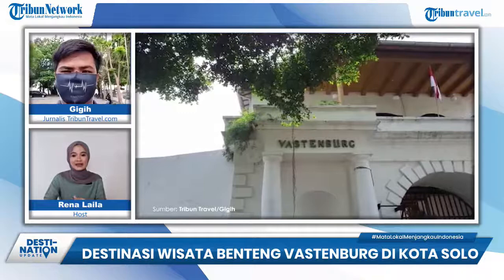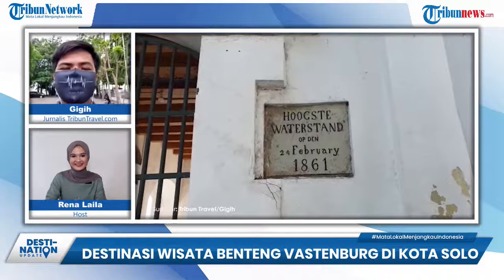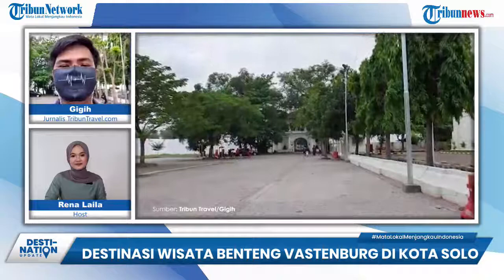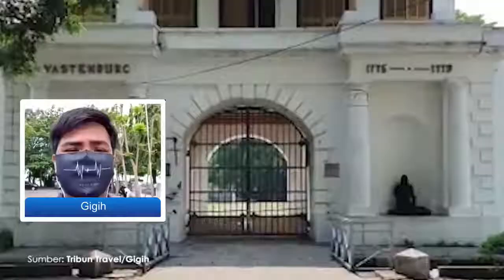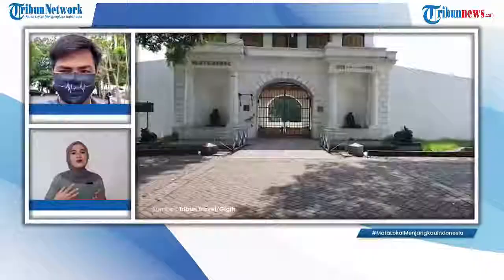Apakah ada tiket masuk ke area Benteng tersebut? Untuk saat ini, area yang boleh didatangi oleh pengunjung adalah area depan Benteng. Area di dalamnya masih tertutup, sehingga tidak ada tiket masuk — masuk ke area Benteng Vastenburg itu gratis. Namun ada parkir kendaraan: sepeda motor Rp2.000, mobil sedang Rp3.000, bus kecil Rp10.000, dan bus besar Rp20.000 per jamnya.